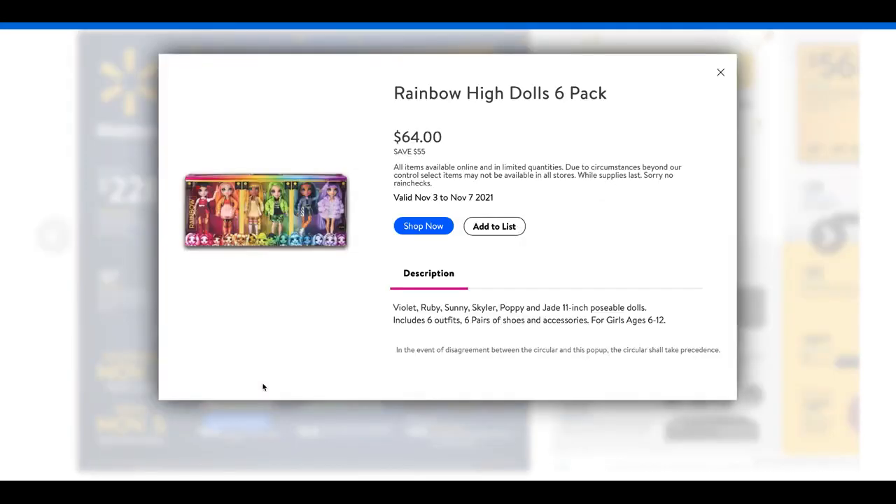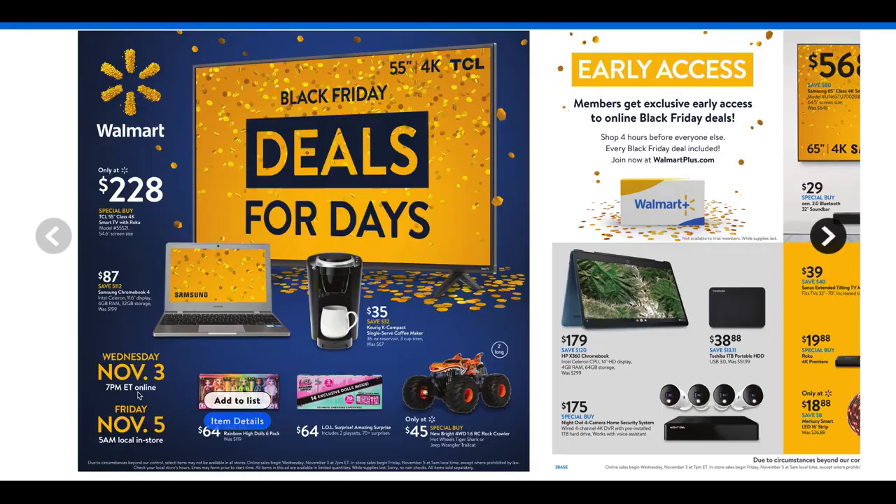We have these Rainbow High dolls — they look super cute. It's a six-pack of dolls: Violet, Ruby, Sunny. The dolls are 11 inches, include six outfits, six pairs of shoes and accessories, and are for ages six to twelve. At $64, that's almost a 50% savings. With everything going on, toys and gifts are going to be hard to get, so starting November 3rd you can definitely get a jump start on these items.